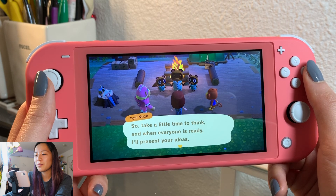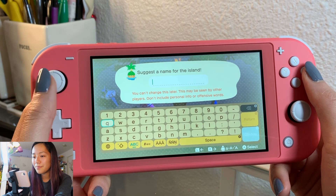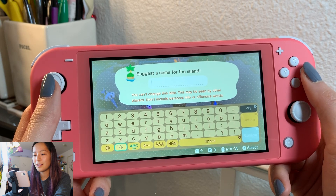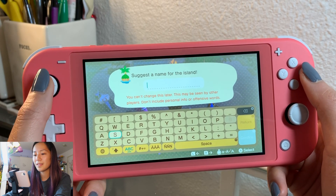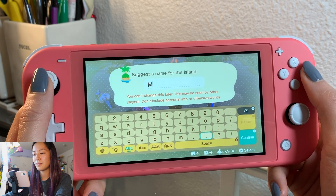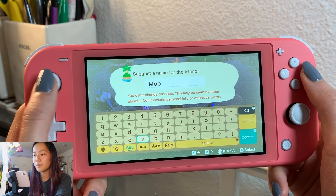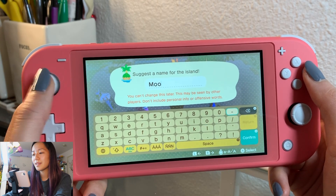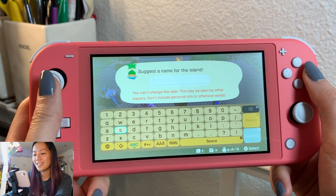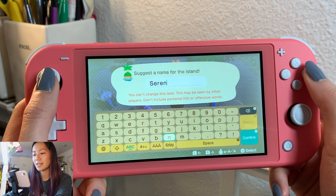In the spirit of democracy we shall put it to vote - majority rules. Take a little time to think and when everyone is ready I'll present your ideas. Let's see... I don't know what to name it. Oh, maybe we'll name it Serenity - Serenity Island! So it's like Sailor Moon. Serenity. And that could be changed anytime, so that's good.